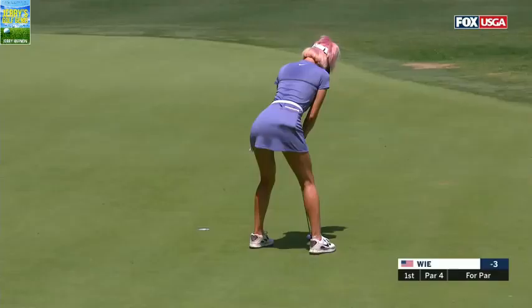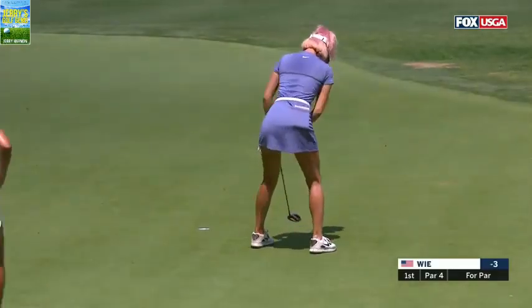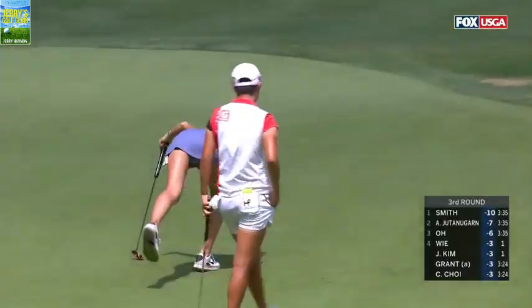She's holding her head — touch of class right there. Michelle Wie for par. That's right, I agree with you, Paul.